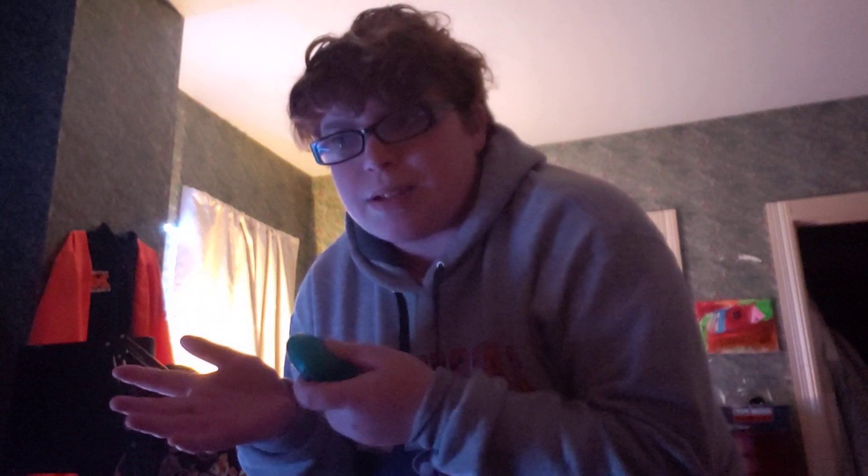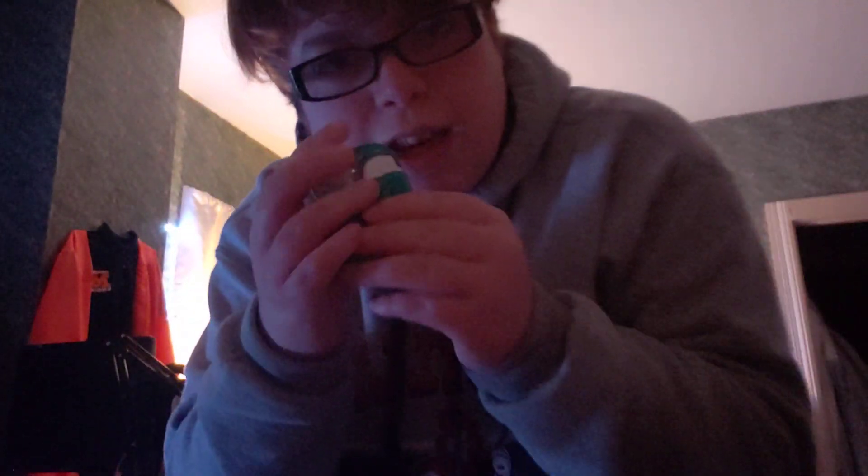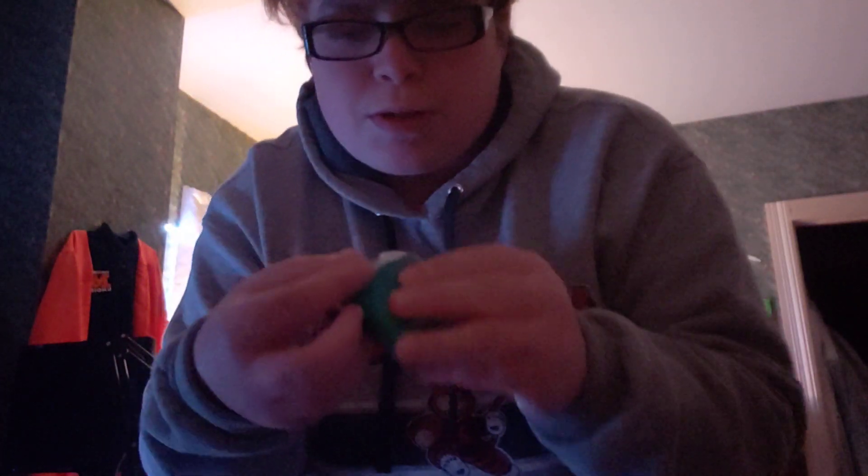I'm going to be showing you guys all the stuff that my cousin collects. I guess she's a big Harley Quinn person, so I'm showing you guys Harley Quinn and I think Yoda. But here's my Apple AirPods that I created myself — that's what I wanted to show you guys in the beginning.